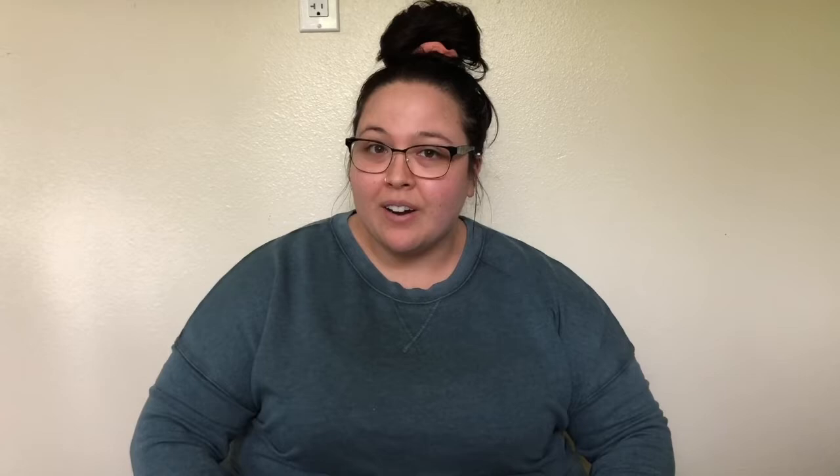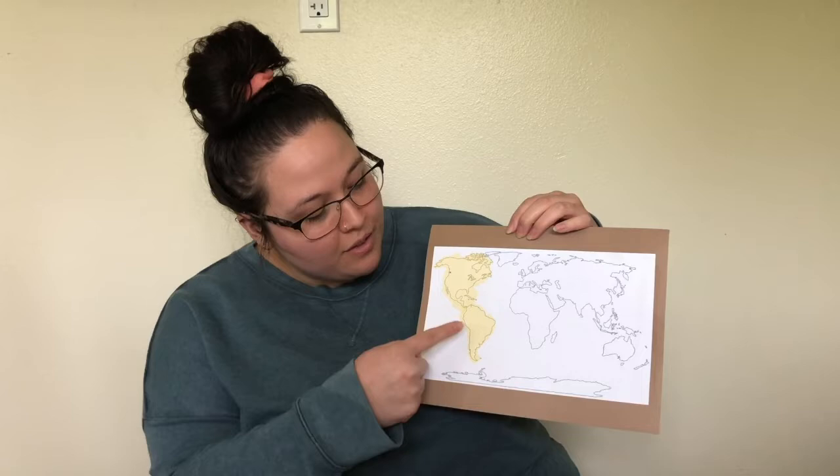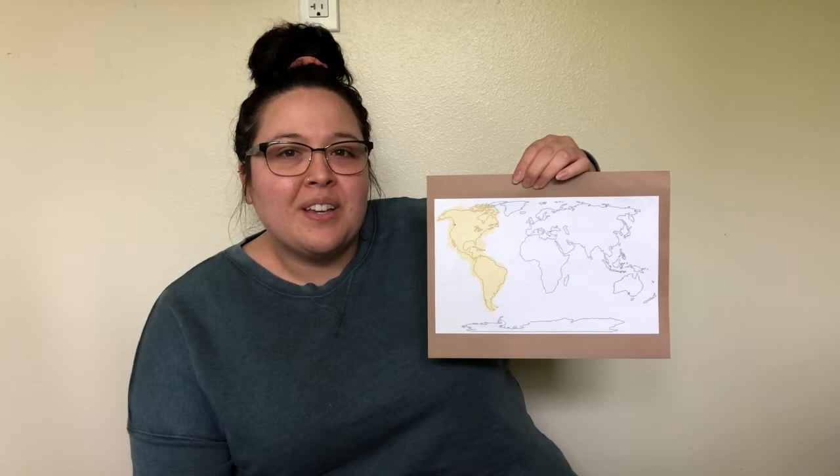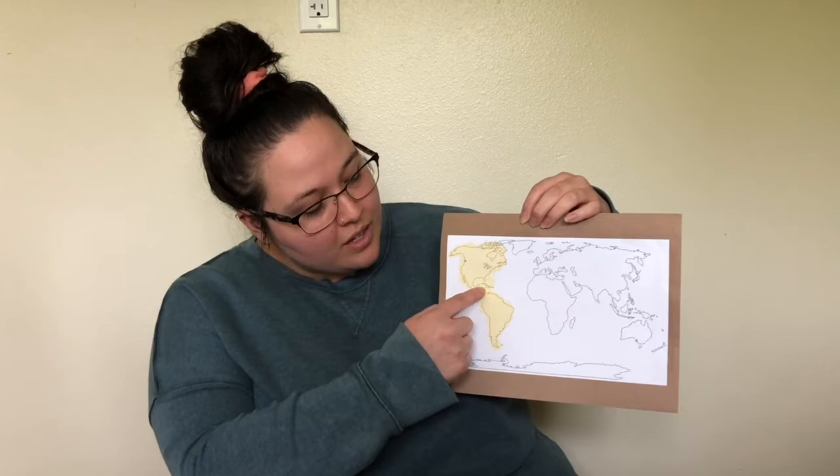We are going to talk about where hummingbirds live. Looking at a world map with all the continents — North America, South America, Europe, Asia, Africa, Australia, Antarctica — hummingbirds only live here in North America and South America, which I've highlighted in yellow.